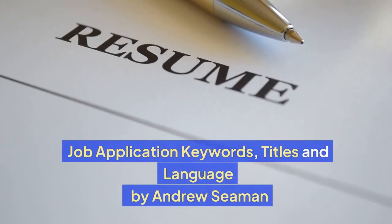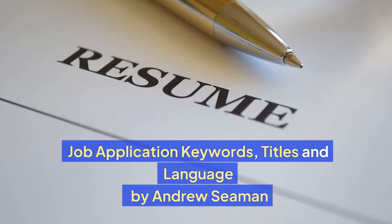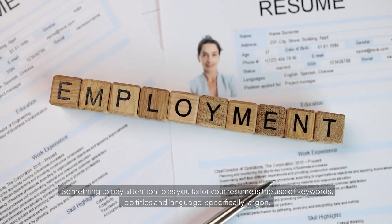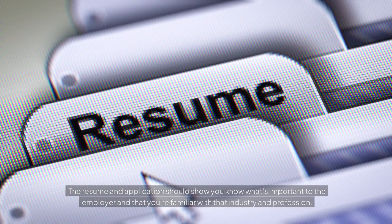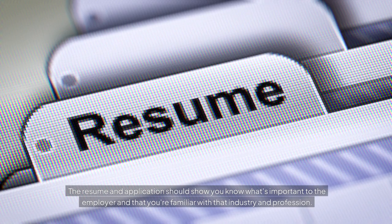Job Application Keywords, Titles and Language by Andrew Seaman. Something to pay attention to as you tailor your resume is the use of keywords, job titles and language, specifically jargon. The resume and application should show you know what's important to the employer and that you're familiar with that industry and profession.